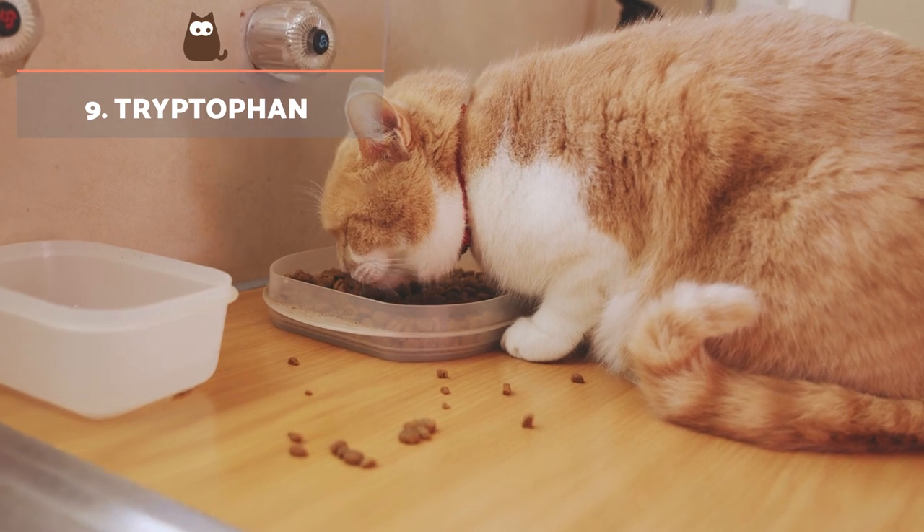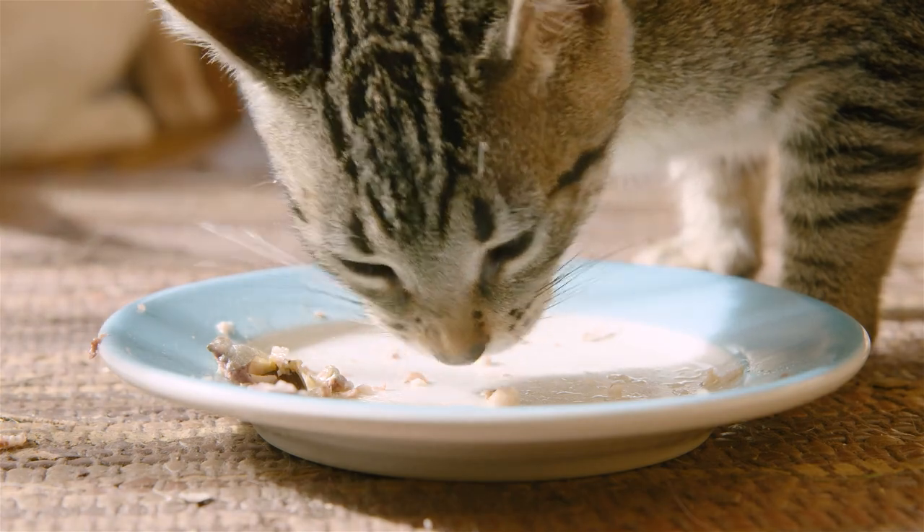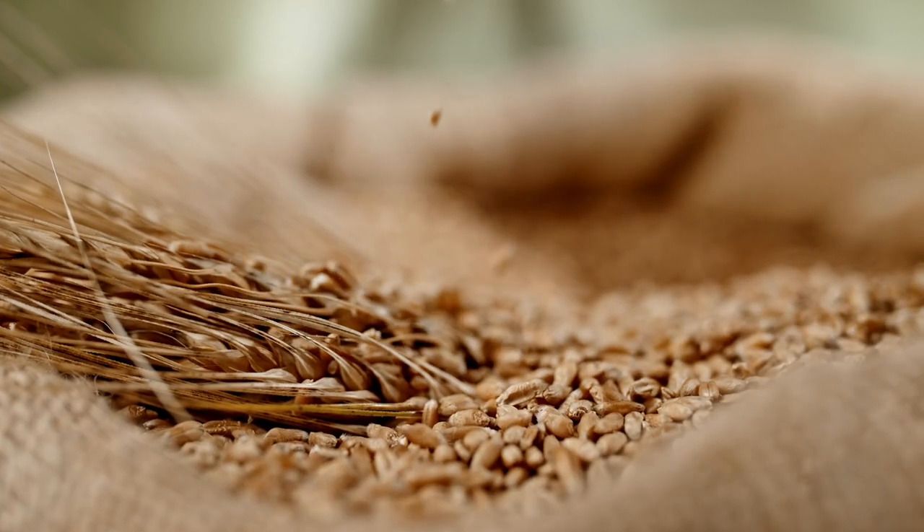Tryptophan acts in the regulation of anxiety, sleep and stress. The main sources of tryptophan for cats are poultry, meat, fish and eggs.